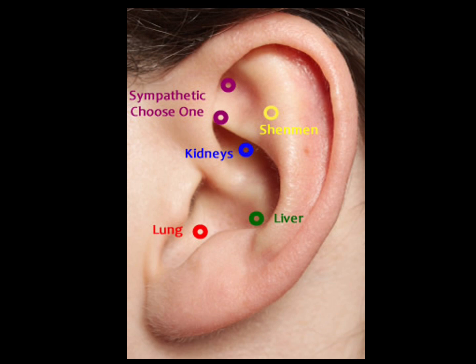The liver point is a major point for facilitating digestion and for regulating hormonal and menstrual function. It treats stress, depression, migraines, hepatitis, spasm, convulsions, and pain as a result of liver dysfunction.